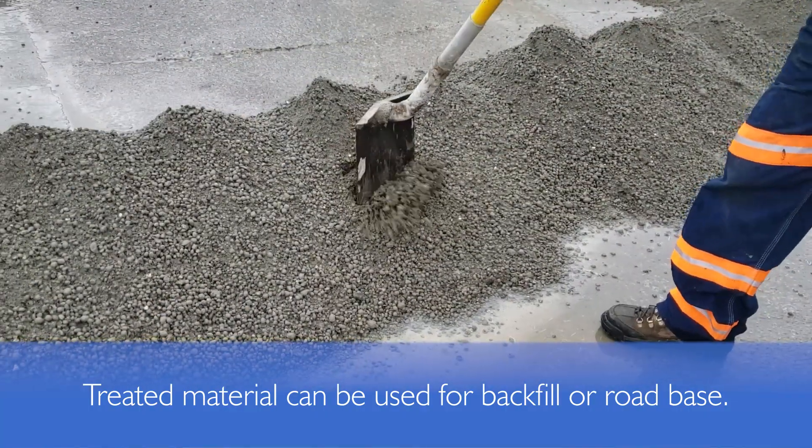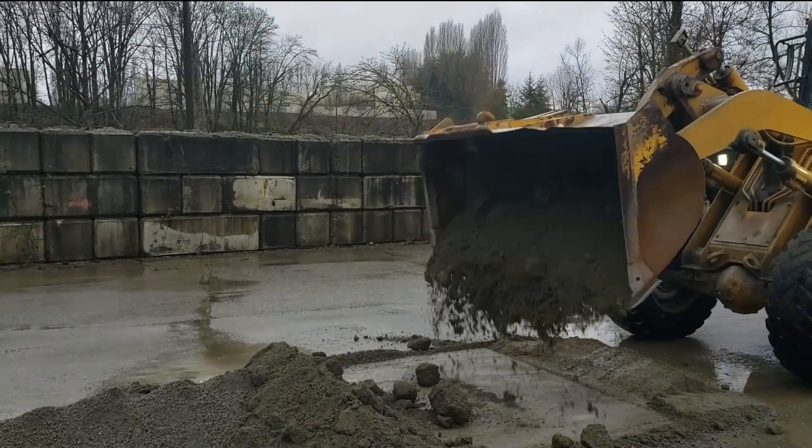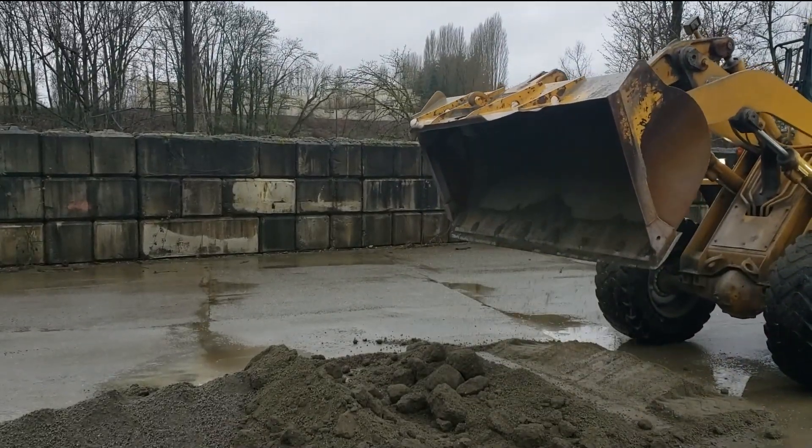For more information on MasterSuna RCT323 admixture, contact your local Master Builder Solutions sales representative.